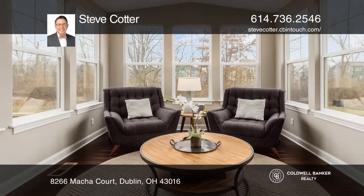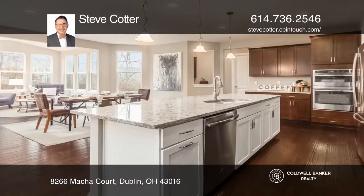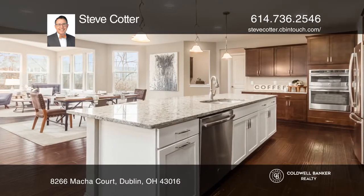Your new home is in the lovely Celtic Crossing with Dublin schools and trail access to Glacier Ridge Metro Park. This home features a spacious sunroom overlooking a reserve bordering your backyard.